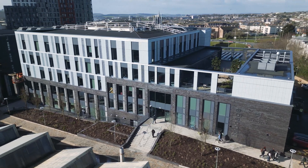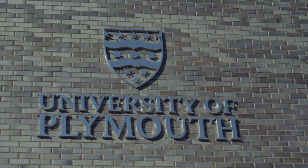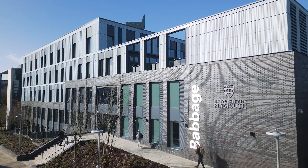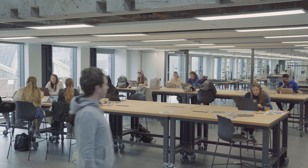Now, in recognition of what is needed in terms of skills and workforce for Industry 4.0, we are bringing together the arts and sciences in a refurbished and extended Babbage Building — a landmark facility for the engineers and designers of the future.